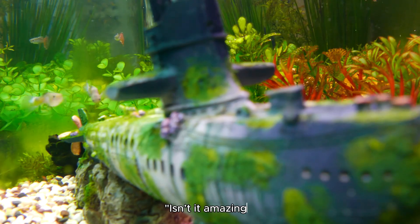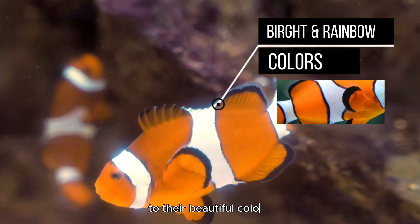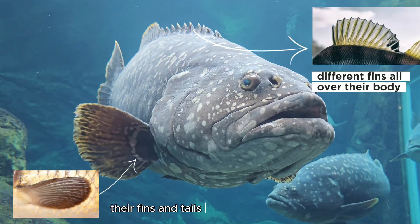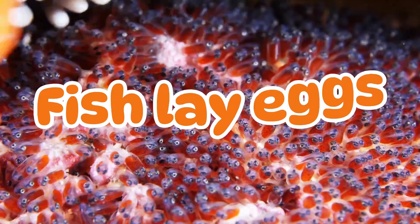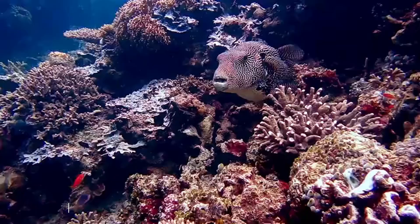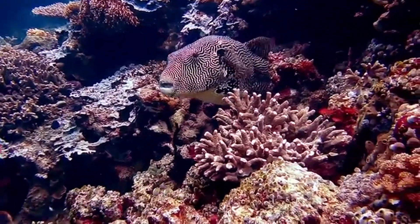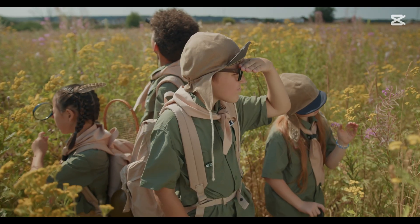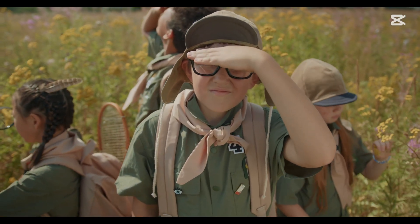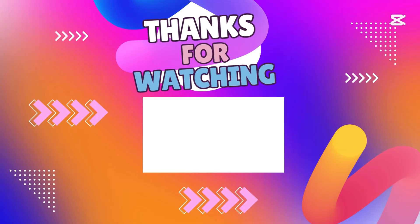Isn't it amazing? From their tiny or giant sizes to their beautiful colors, their gills that help them breathe, their fins and tails that help them swim, the way they lay eggs, and even their many bones — fish are truly incredible creatures of the deep blue sea. If you're enjoying the content and want to see more videos, don't forget to subscribe to the channel. Thank you for watching.